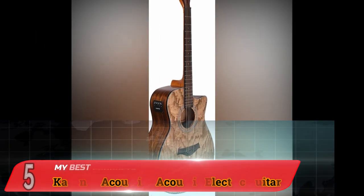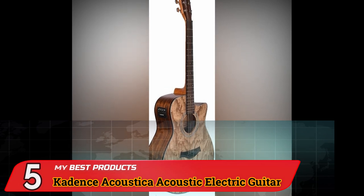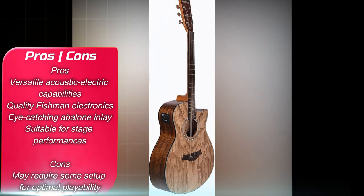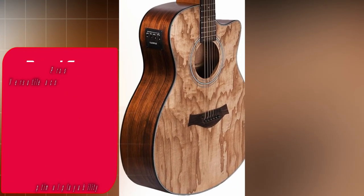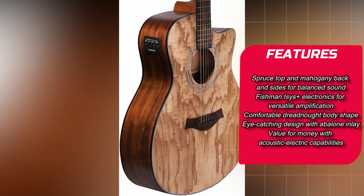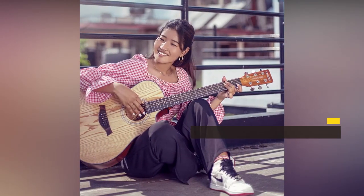Number 5: Cadence Acoustica Acoustic Electric Guitar. The Yamaha FD-01S Solid Top Acoustic Guitar is renowned for its remarkable value in craftsmanship, making it a favorite choice among musicians seeking an instrument that delivers both quality and affordability. Here are some of its notable features.